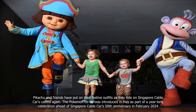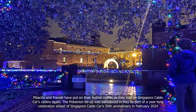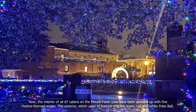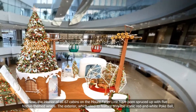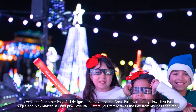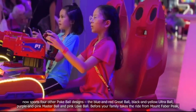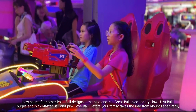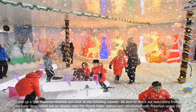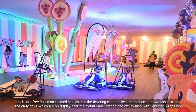The Pokemon tie-up was introduced in May as part of a year-long celebration ahead of Singapore Cable Cars' 50th anniversary in February 2024. The interior of all 67 cabins on the Mount Faber line have been spruced up with five festive-themed wraps. The exterior, which used to feature only the iconic red and white Pokeball, now sports four other Pokeball designs: the blue and red Great Ball, black and yellow Ultra Ball, purple and pink Master Ball and pink Love Ball. Before your family takes the ride from Mount Faber Peak, pick up a free Pokemon-themed sun visor at the ticketing counter, and check out two cabins from the early days on display near the Mount Faber station, refurbished with Pokemon wraps too.